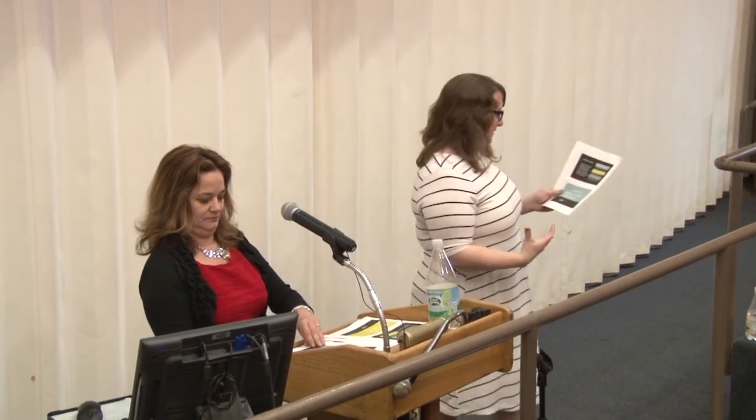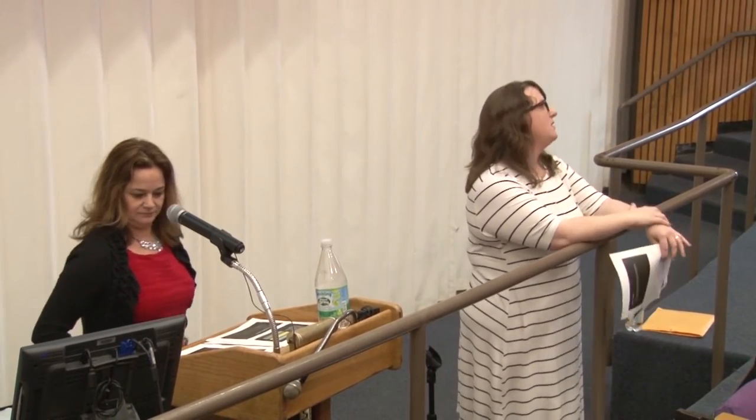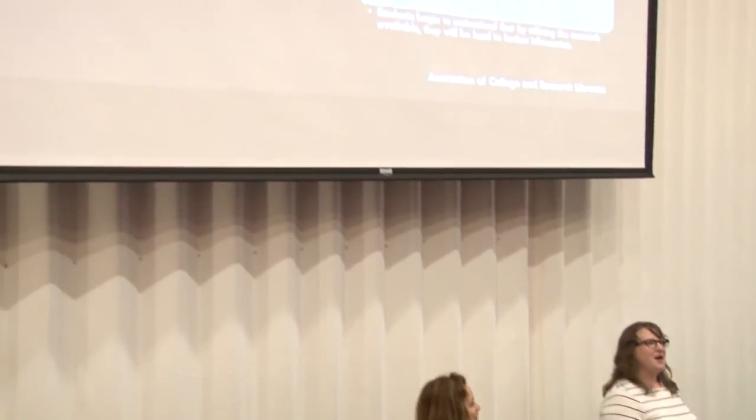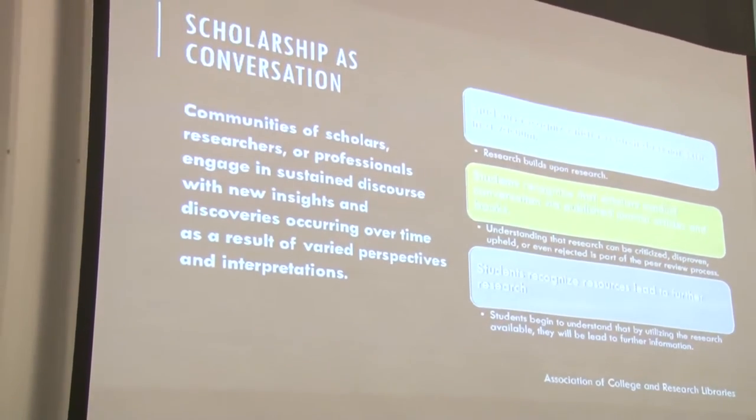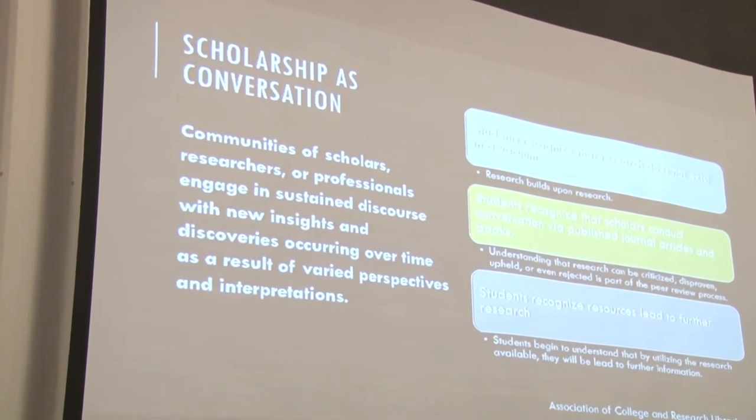The next LEAP Value rubric component is 'use information effectively to accomplish a specific purpose' — students understand that when they get information, they're using it effectively: are they citing it correctly, are they using the right evidence to support their claims? We feel this goes right into 'scholarship as conversation,' which is probably our favorite framework concept. It's like, come together for a geeky librarian moment — scholarship as conversation. It is a conversation. Once students understand they're a part of it, they start to engage at a deeper level.